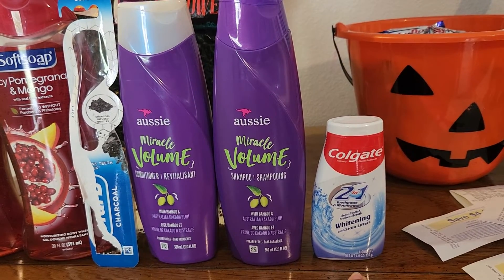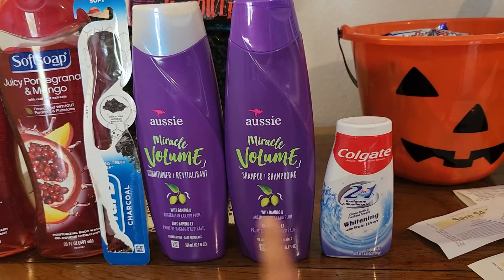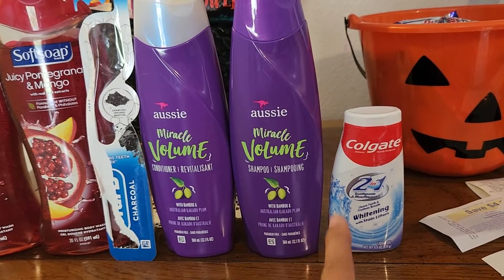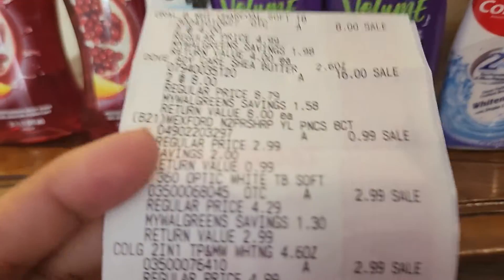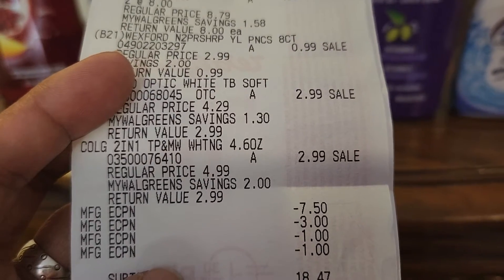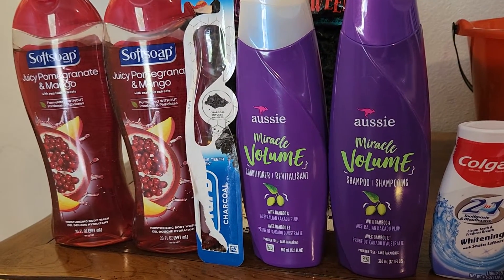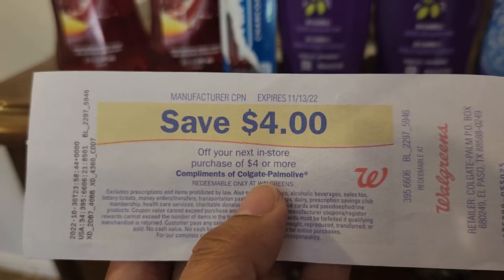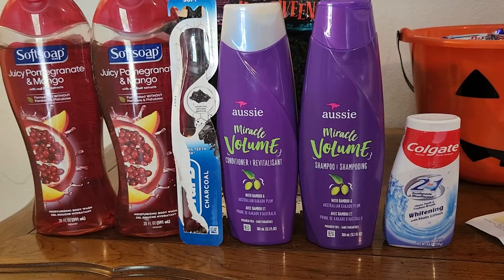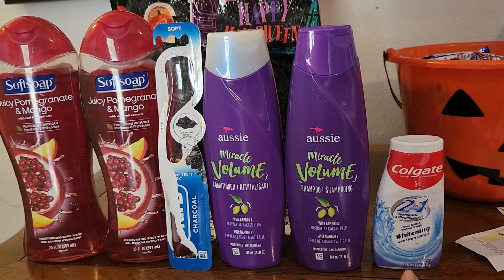Because I have a digital coupon on each one, you don't pay extra — it comes out free. So $2.99 each, that's $5.98 together, less the two dollar digital coupons becomes $3.98. After you pay that you receive a four dollar register rewards from Colgate, so that came out free for both the toothbrush and the toothpaste.